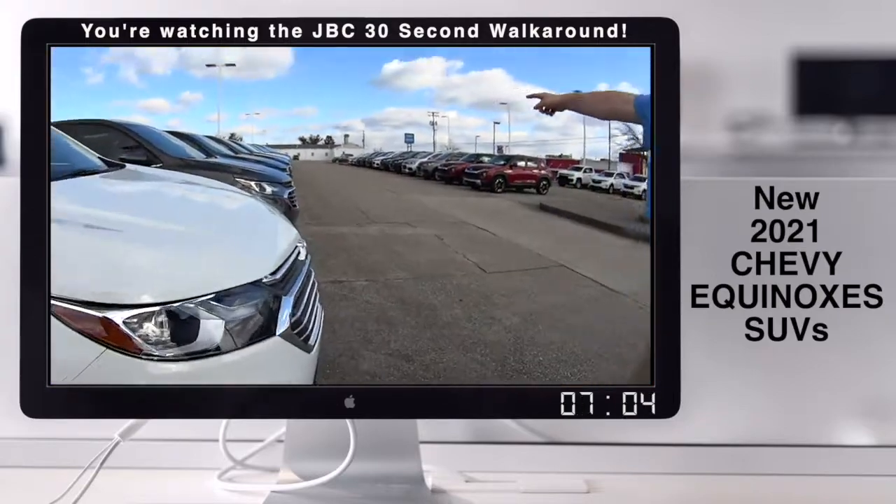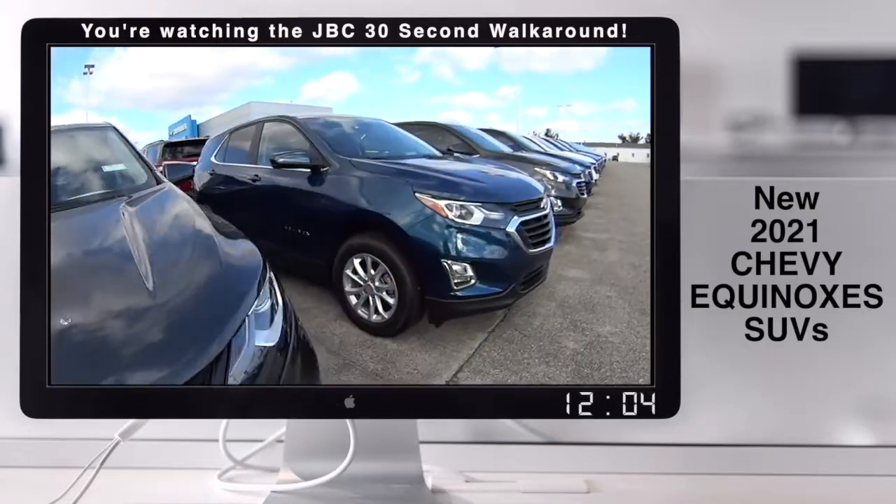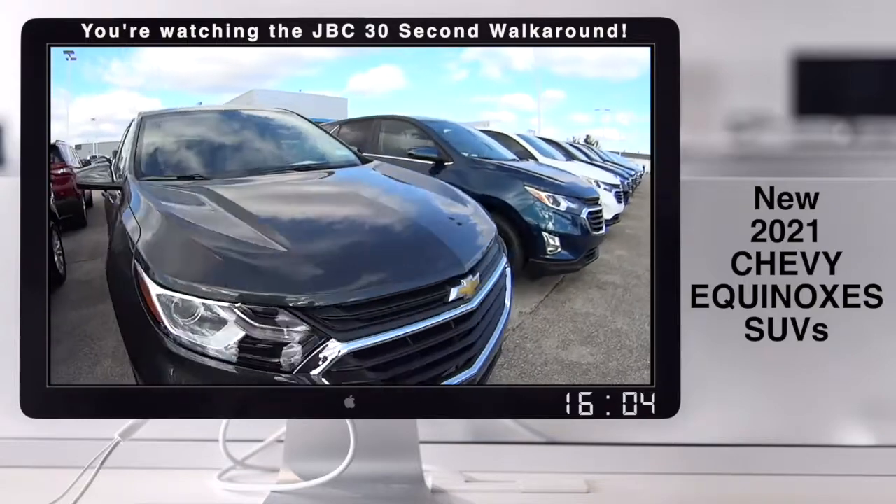Look at all these Equinoxes, folks. Check them out. We got them in white, gray, blue, gray, silver, white, blue, red — whatever color you want, we got it.